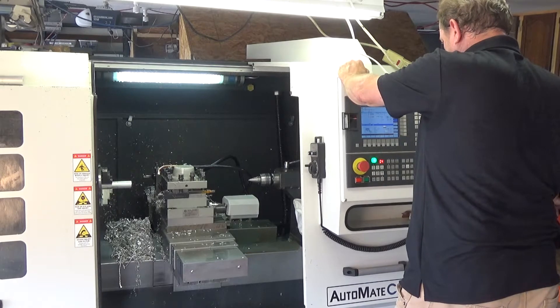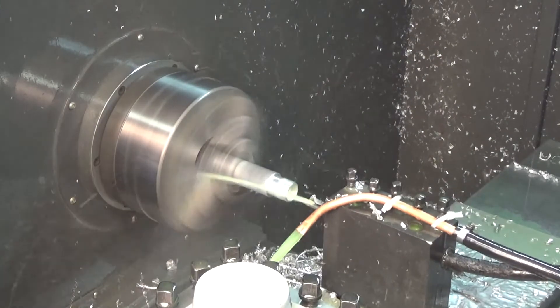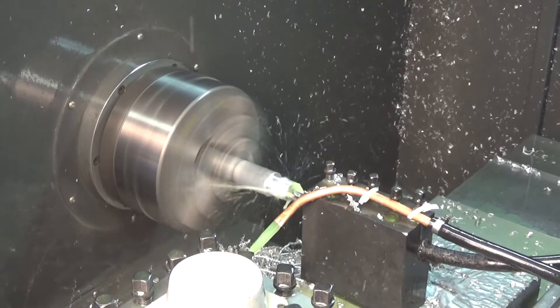A few years ago I went back to Ohio University and learned CNC machining, which was new to me. And I acquired a few years later some antique CNC equipment and started learning how to run it.